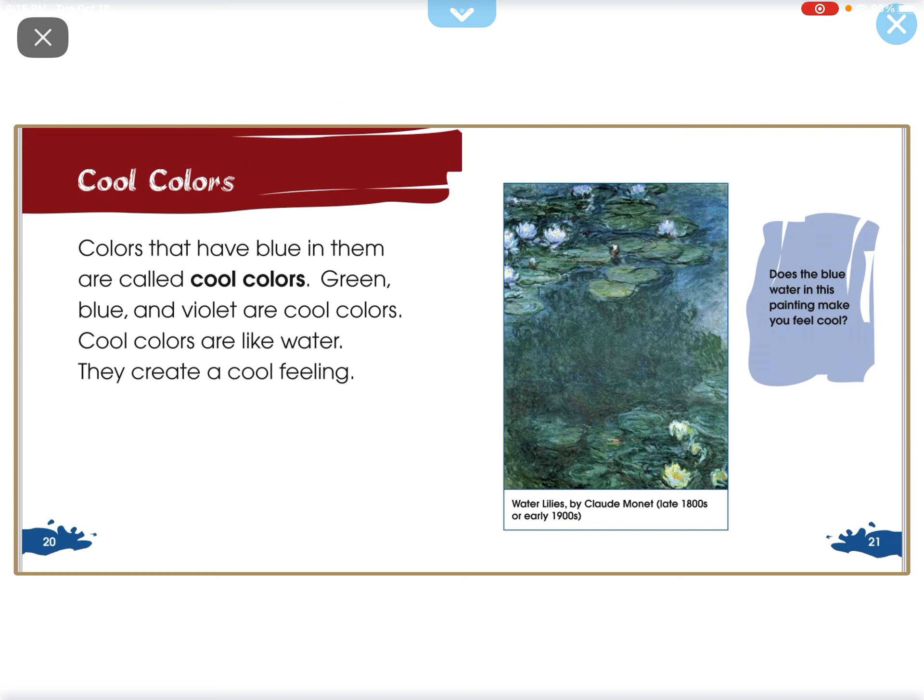Colors that have blue in them are called cool colors. Green, blue, and violet are cool colors. Cool colors are like water. They create a cool feeling.